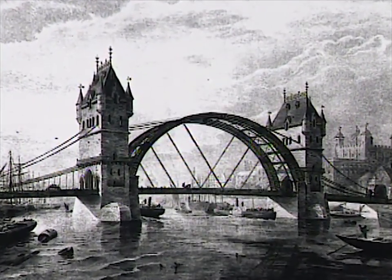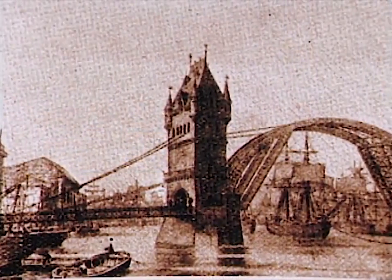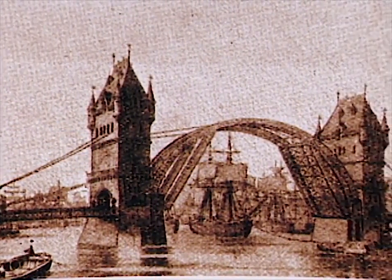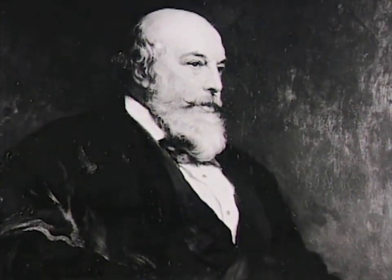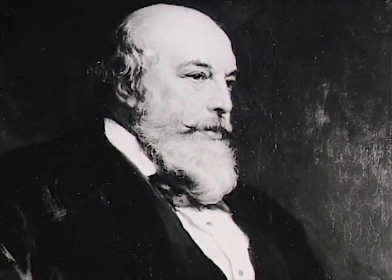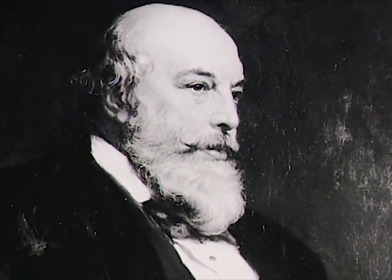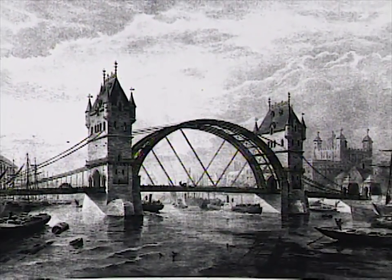In 1884, one proposal emerged as the front runner. The Corporation of the City of London had their own in-house city architect, Horace Jones, who had sketched out a rough bascule design — slightly fanciful and whimsical. They decided to fund the design and construction of the bridge, which of course means that he who pays the piper calls the tune. Jones had submitted his design in 1878, and as city architect he was also involved in evaluating the many proposals. Beyond his political advantage, Jones' design showed some merit in addressing the problems facing a bridge across the Pool of London.